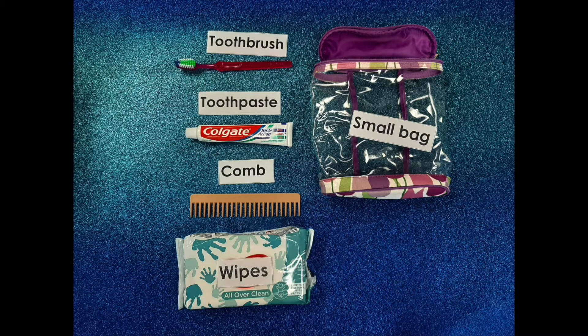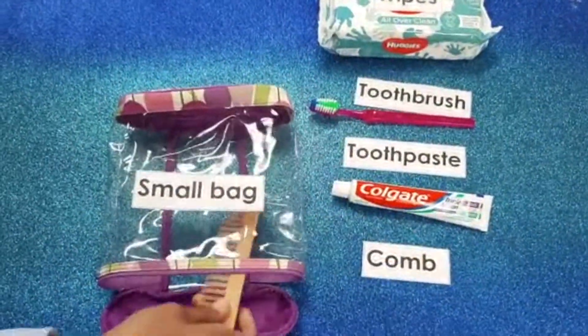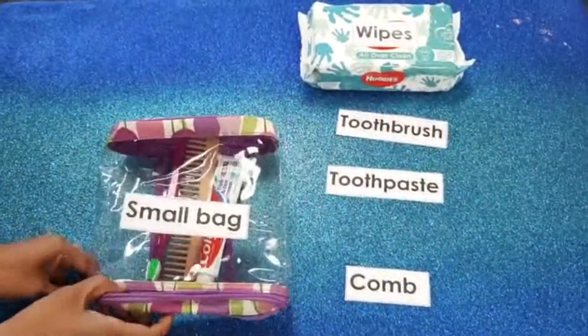These are some items you can add to a small bag to make your personal grooming kit. In your small bag, add your comb, a tube of toothpaste, a clean toothbrush and a pack of wax.